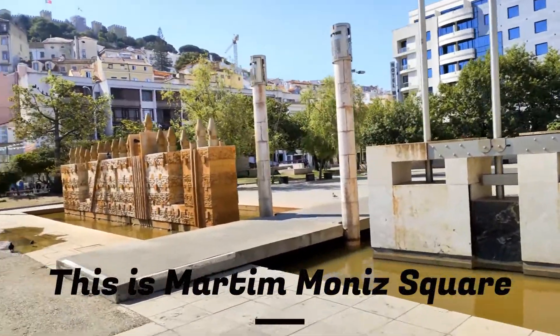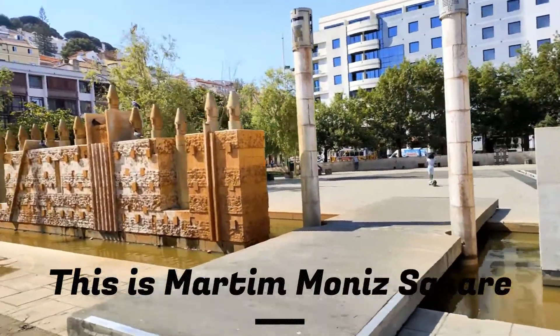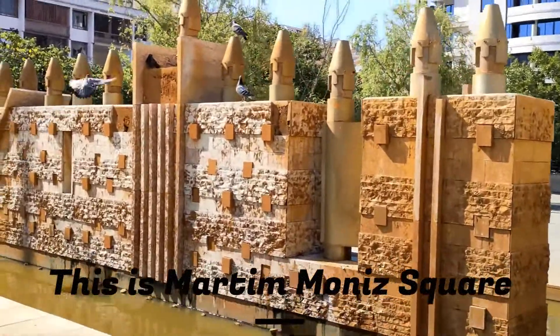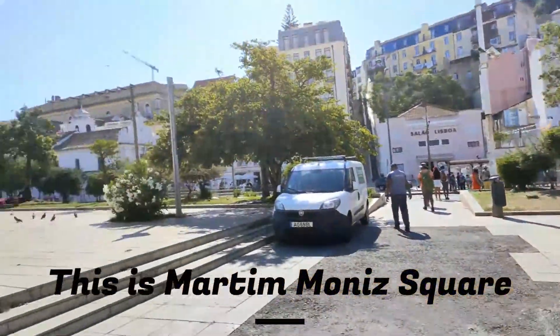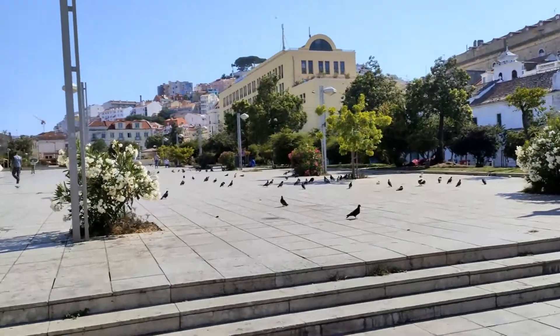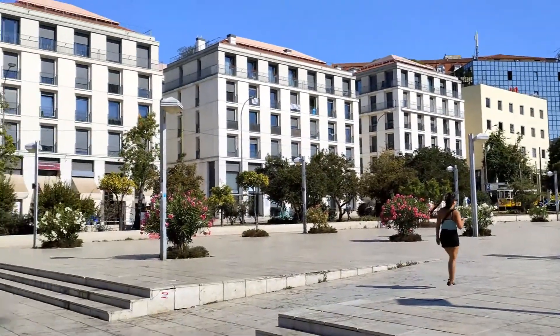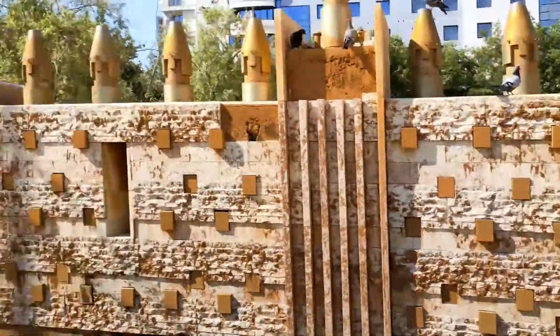Riding Tram 28 has become one of Lisbon's most popular activities, and for us it was free because we used the Lisbon Card — I'll tell you more about that later. Line 28 of Lisbon's iconic trams was inaugurated in 1914, and today it has a seven-kilometer route between Martim Moniz and Prazeres, passing through the neighborhood of Campo de Ourique.